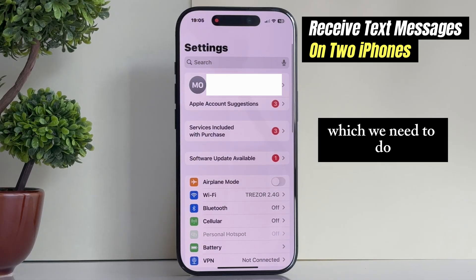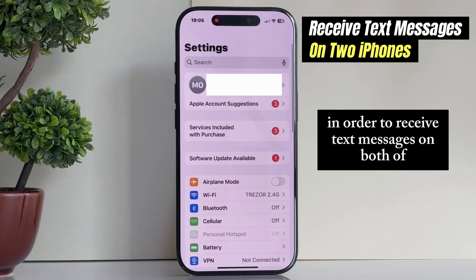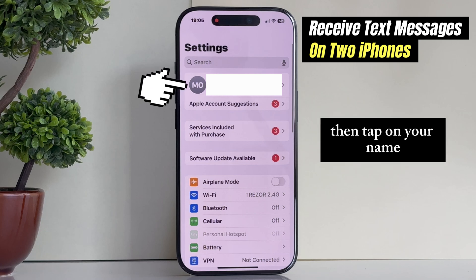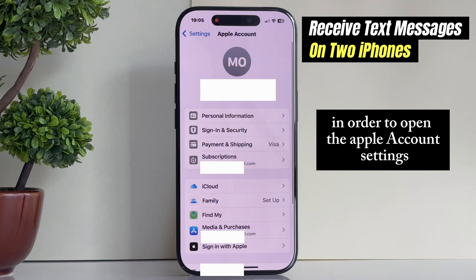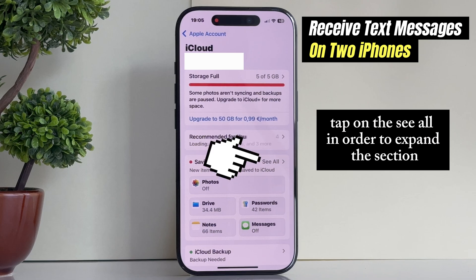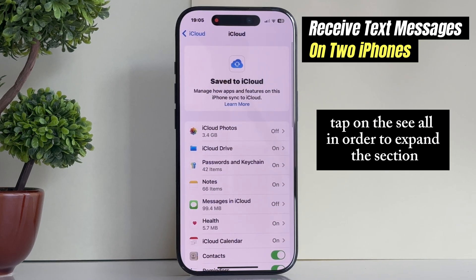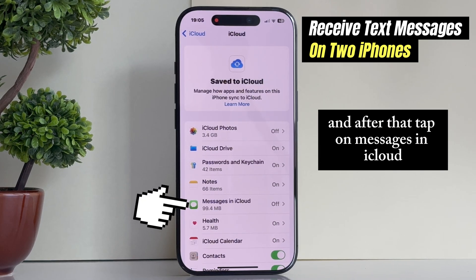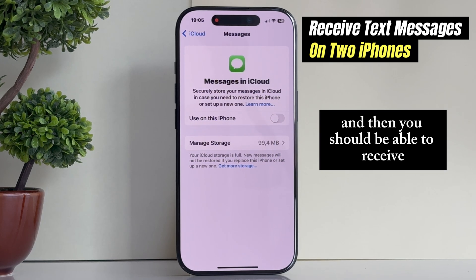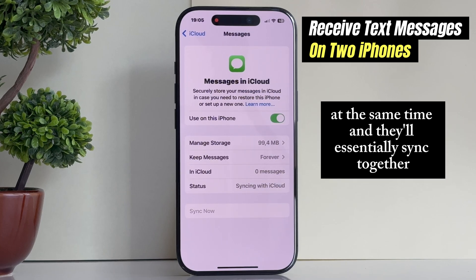The third and final thing we need to do in order to receive text messages on both of our iPhones is to open the settings page once again, then tap on your name to open the Apple account settings. Locate the iCloud section, tap on 'See All' to expand it, and then tap on 'Messages in iCloud.' Tap on 'Use on this iPhone,' and then you should be able to receive text messages on both of your iPhones at the same time — they'll essentially sync together.